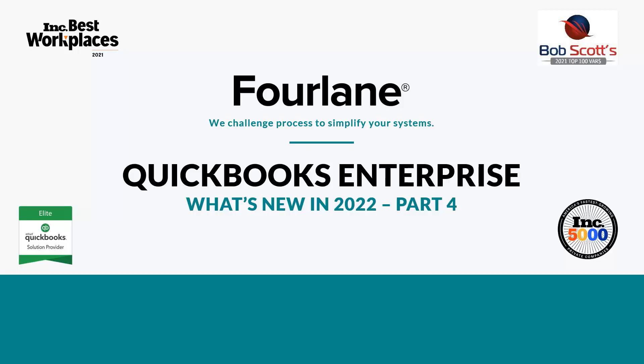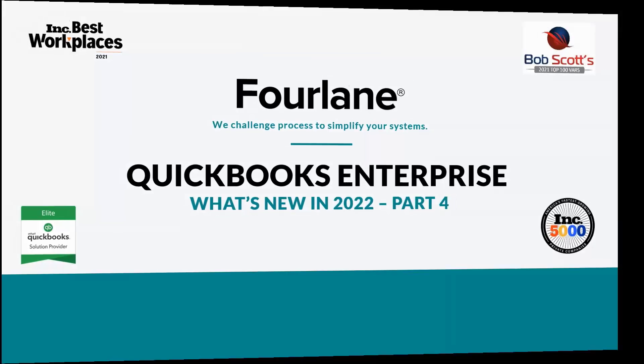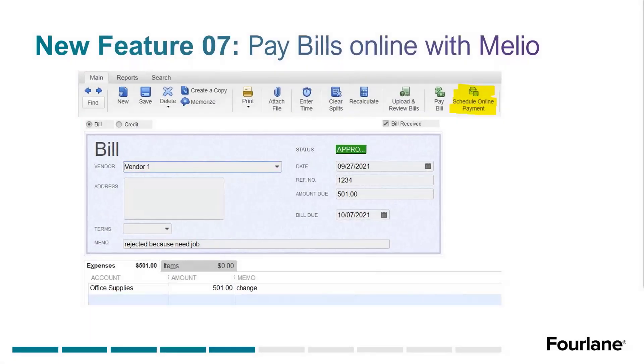So let's get started. This is the last in our series — we've got two things we're going to go over today, but they're pretty big deals. The first one is what's been added into QuickBooks Enterprise or QuickBooks Desktop. The first feature we're going to talk about is Pay Bills Online with Melio, which is amazing in case you haven't seen it yet.